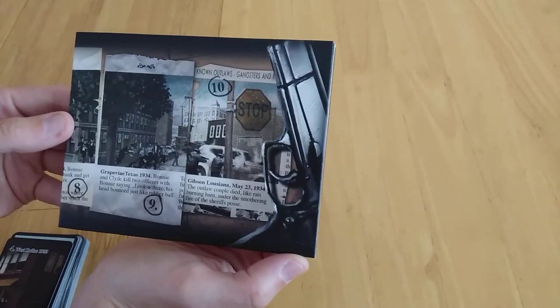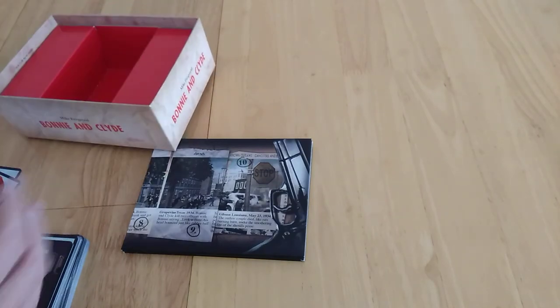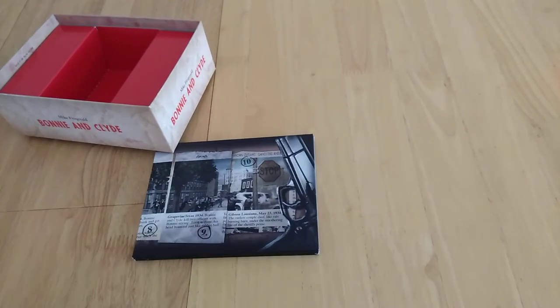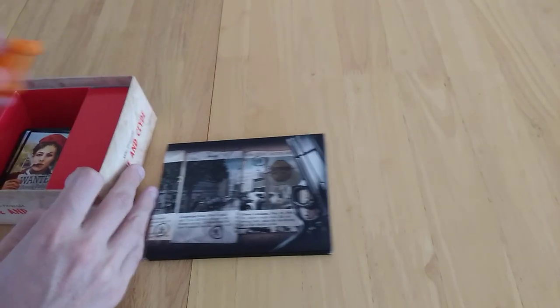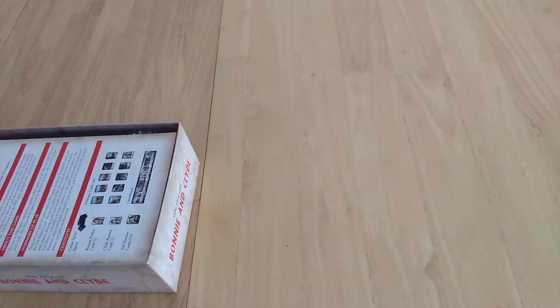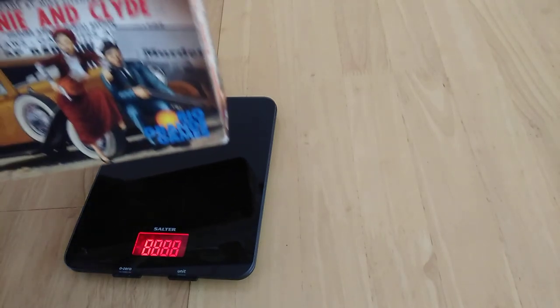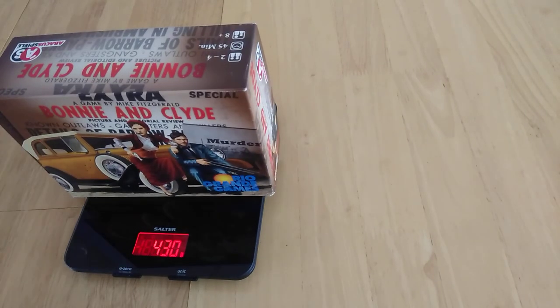The board is quite long — the downside is it seems a bit bendy, but it works and it's quite lightweight. Nice car token as well. Interesting box with rules in multiple languages. It's a small little bundle — 430g. Thank you very much for watching, and I'll be recording another one straight after this.